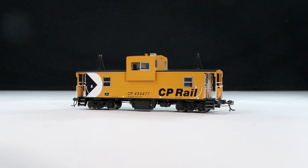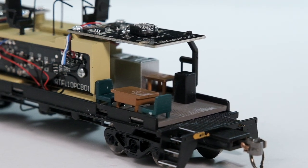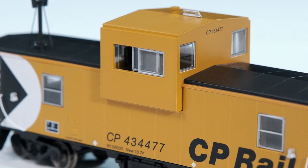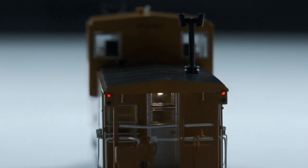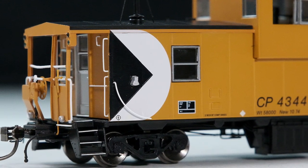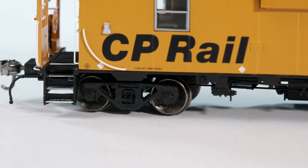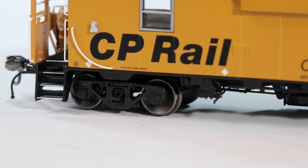Key features of the wide vision caboose include a fully detailed underbody and interior, sliding cupola side windows in case you wanted to stick a crew member out the window, track-powered interior lighting with flicker-free operation which can be turned on and off using the included magnetic wand, track-powered red marker lights on both ends separately controlled also using the magnetic wand, crisp clean paint based on photographs and technical drawings, and free-rolling wheel sets including updated electrical pickups so these cars will not only freely roll down the track, they'll also have less resistance in curves than previous models.